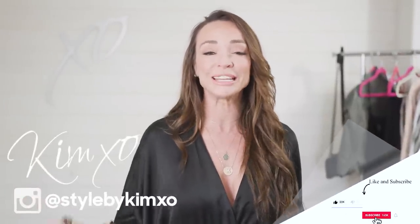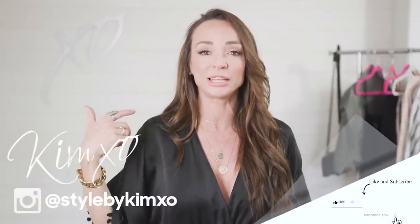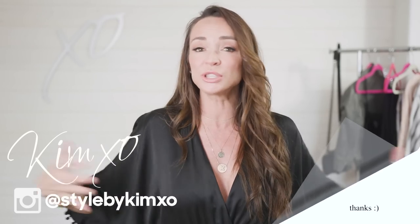Thank you guys so much for tuning in. I hope I gave you some spring inspiration — rompers, stripes, silks, leopard — it is all out there and it is so much fun. I will link to these pieces down below or link to something very similar. Use it as inspiration, get out there, enjoy yourself, and send me your pictures. See you guys next week!